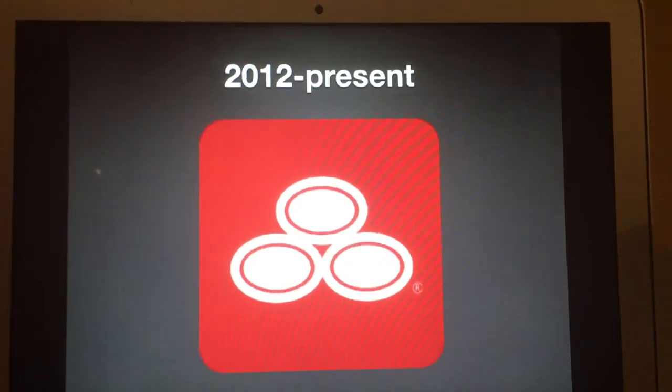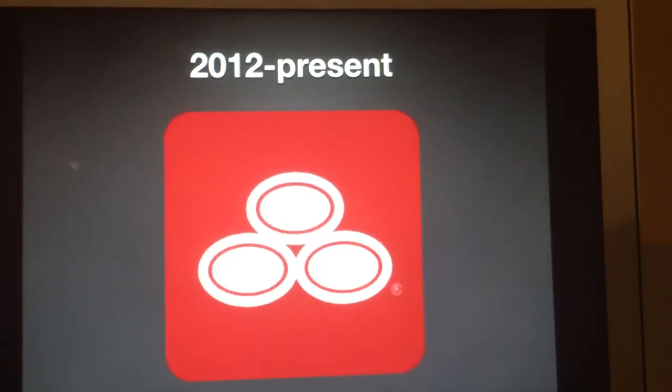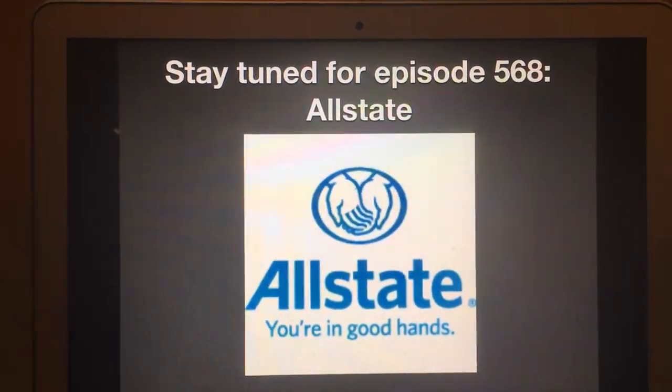Alright, that's it for now, guys. Thank you so much for watching this episode of Logo History. And I'll see you tomorrow for a brand new episode. Stay tuned for episode 568, Allstate. Bye for now.